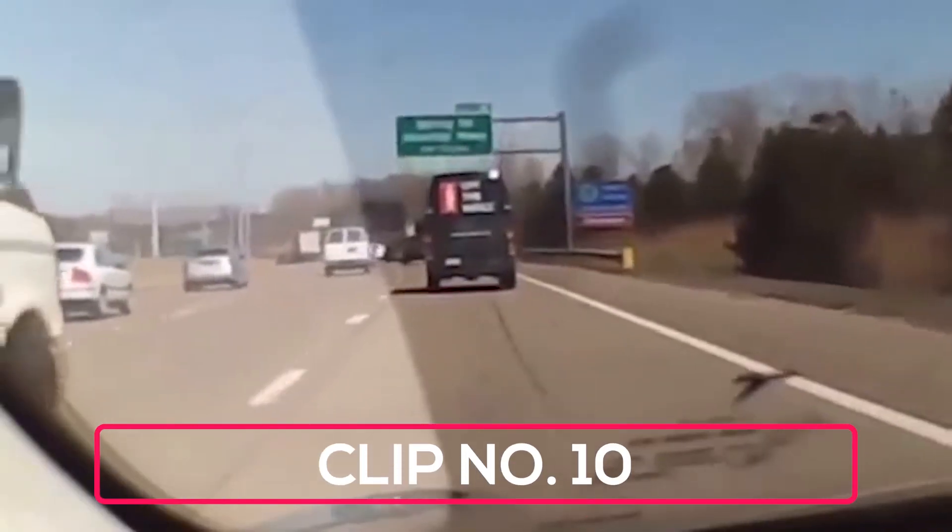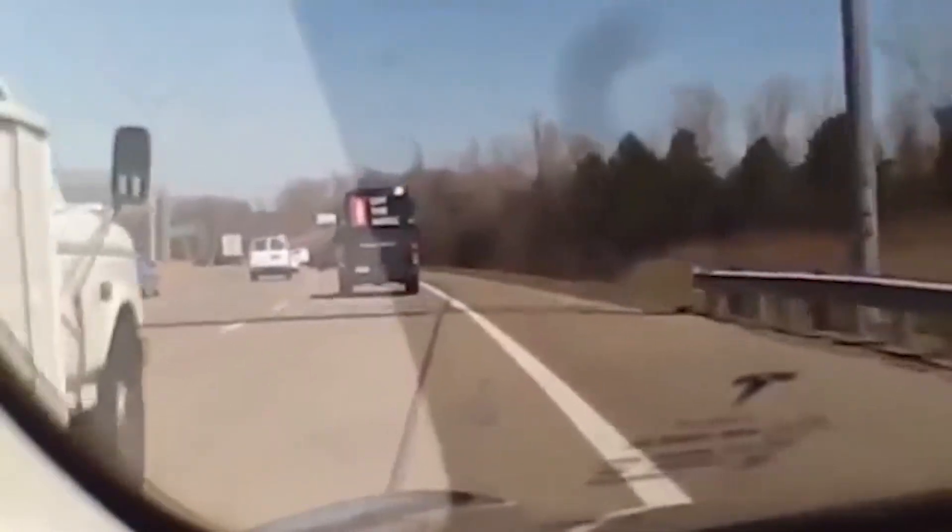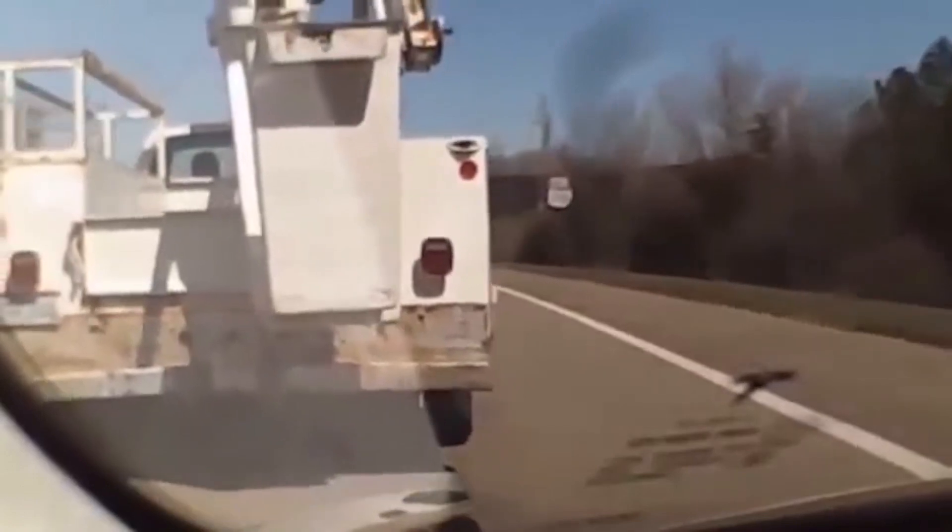Here, we see a white truck coming into our driver's lane from the left side. The Tesla sees it coming and veers to the right to avoid being sideswiped.